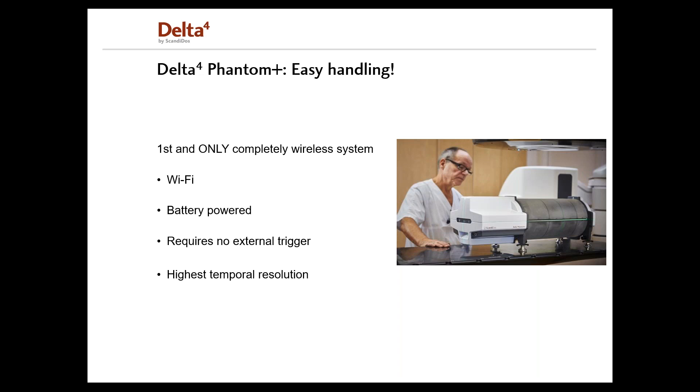The Delta IV Phantom Plus offers easy handling because the system is completely wireless. Communication to the PC is done through Wi-Fi, so no communication cable is needed. The system is battery operated and therefore no power cable is needed either. The battery capacity is more than four hours, but if you run out of battery, you can charge it while using the Phantom.